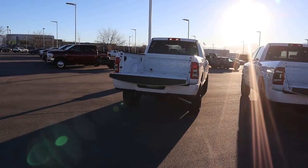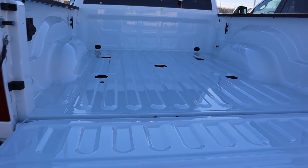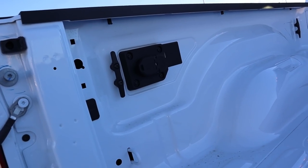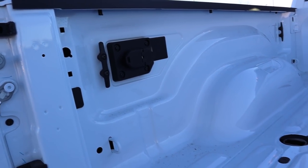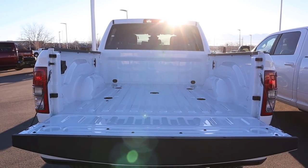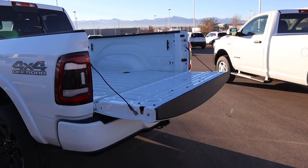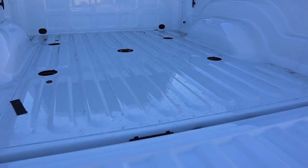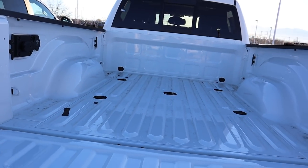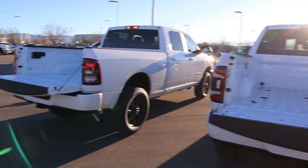Let's go over the beds of both trucks. The Bighorn has a 6'4" bed with no bed liner but includes the fifth-wheel prep group with all the necessary plugins. Payload capacity is just over 2,100 and under 2,200 pounds. Coming over to the Laramie, same exact bed setup with the fifth-wheel prep, plus this one adds a power outlet in the back. Payload capacity is pretty much identical between both trucks.